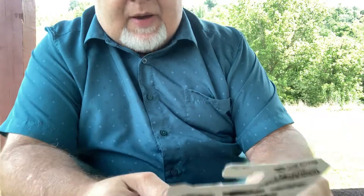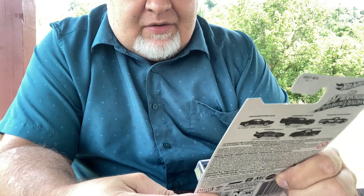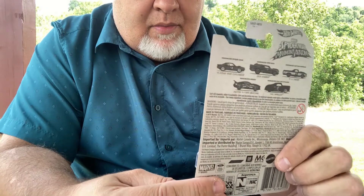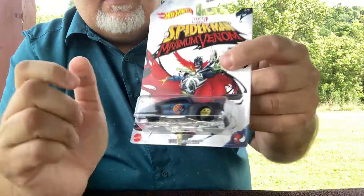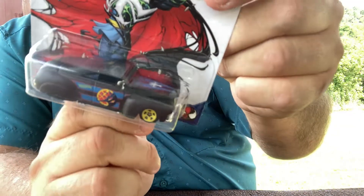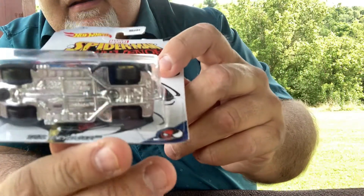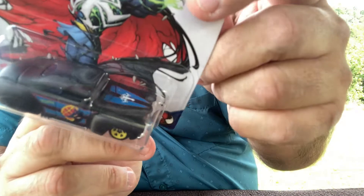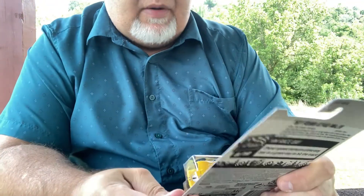Next I got this Spider-Man Max Venom Tail Dragger. I might put a little video of a tail dragger that I saw at Bristol Motor Speedway — Thunder Valley — a couple years ago, to show you what tail draggers do. It's in a flat matte black finish, it's nice too. I don't usually collect superhero stuff, but I dig it. I got this one to go with my red and my black one.